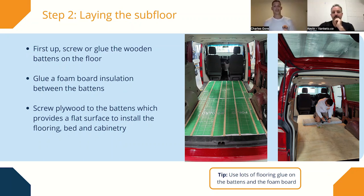Step two is laying the sub floor. First, lay battens on the floor — these can be either glued or screwed. If you screw them down, get underneath the van and spray where the screw holes are to stop them rusting or moisture coming up from underneath. Then put foam boards in between the battens — this helps with sound insulation, road noise, and heat and cold transfer from the floor. Then put 12mm plywood on top of the battens. I clear coat it on both sides — underneath and on top — to give it really good waterproof protection.